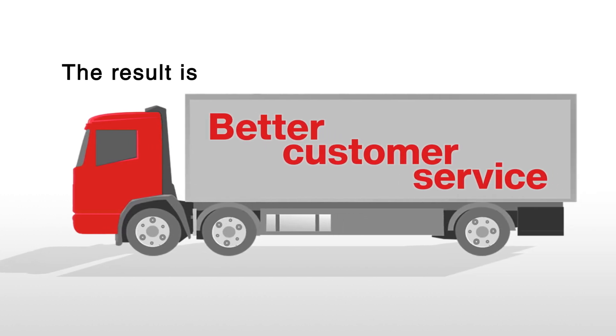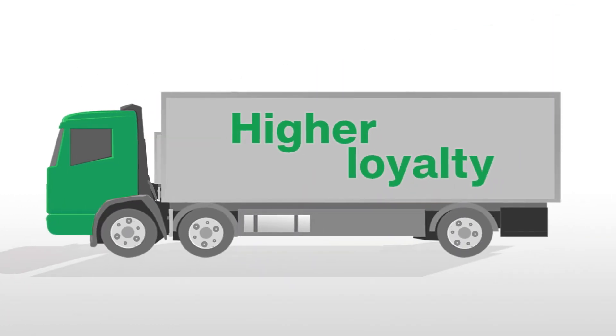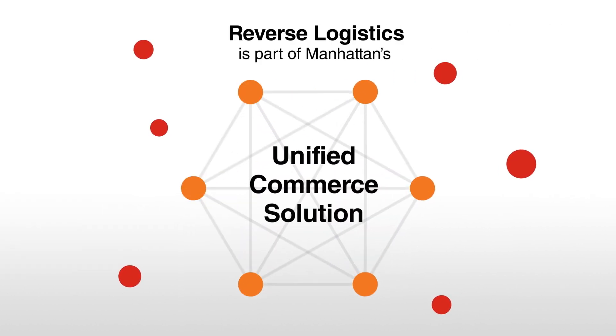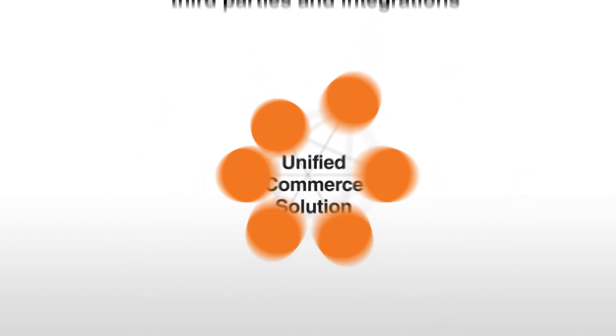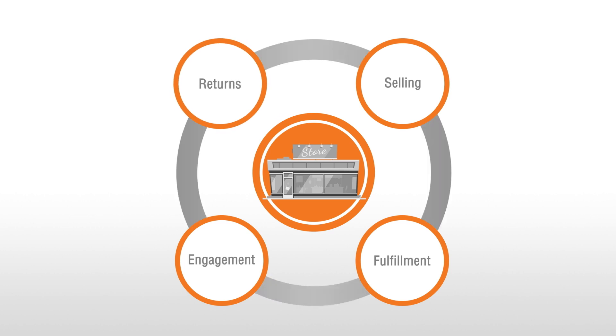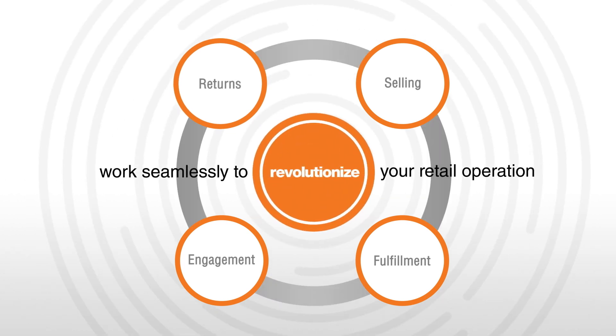The result is better customer service, exceptional shopper experiences, and increased retention. Reverse Logistics is part of Manhattan's Unified Commerce solution, so you can say goodbye to third parties and integrations. Selling, fulfillment, engagement, and now returns all work together seamlessly to revolutionize your retail operation.